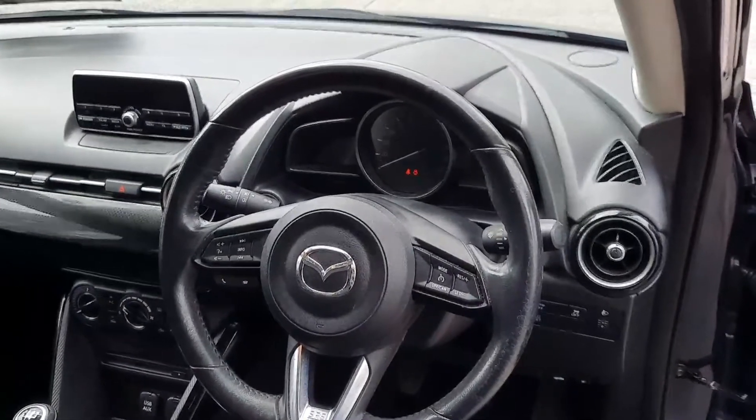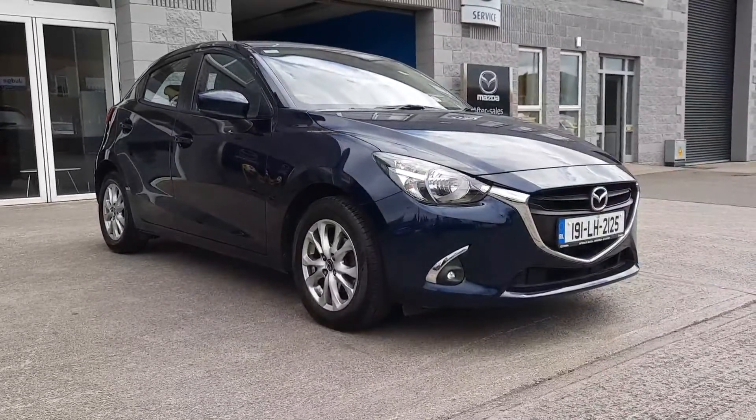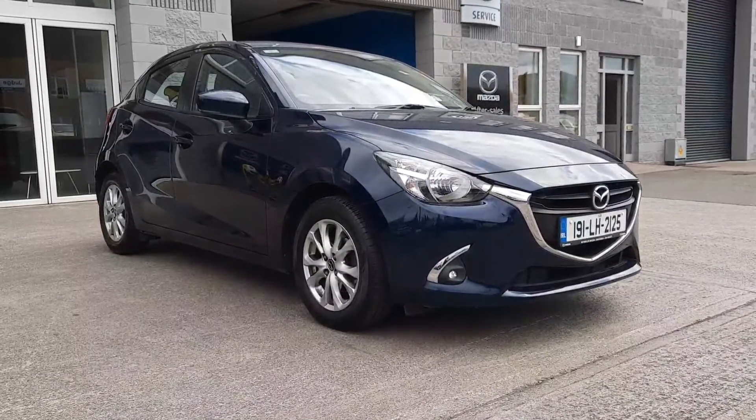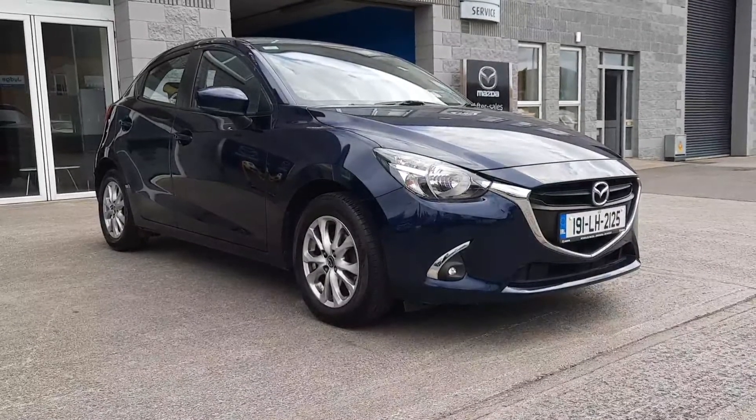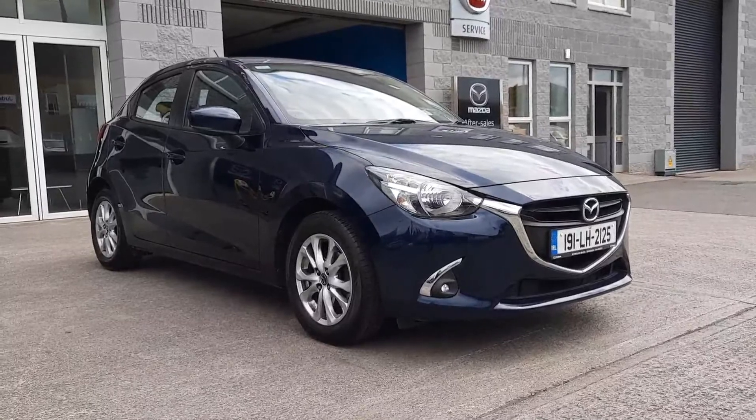Yeah, really nice car. So that's it guys, a 191 Mazda 2 available here at Brian Reynolds Car Sales. If you'd like any more information just give either myself or Owen a call. Our details will be below the ad and thanks again for watching. Chat soon.